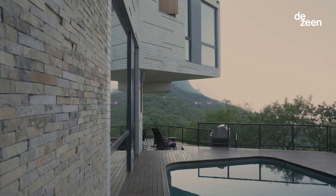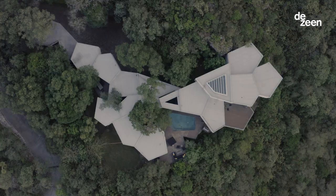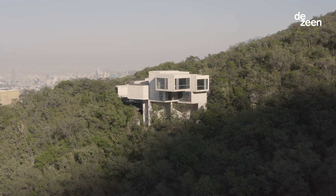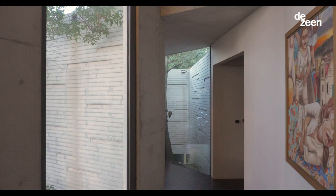What we did is kind of breaking the volumes of the house. Every volume is connected to the next one with very few steps, and the house floats on top of this hill according to the natural topography that was there. The weather here changes through the day very extremely.